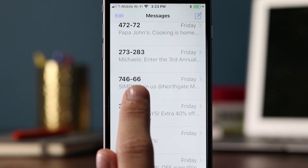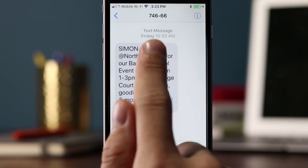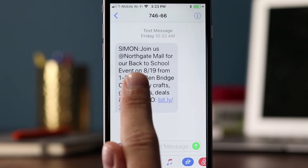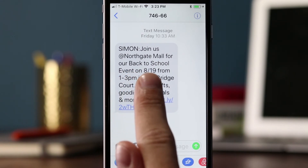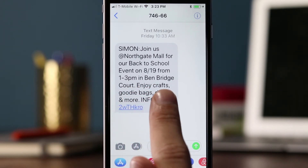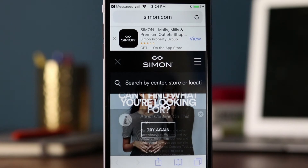Then we have Simon Malls, using short code 74666. Their message was sent at about 10:30 a.m.: 'Simon, join us at Northgate Mall for a back-to-school event on 8/19 from 1 to 3 p.m. in Benbridge Court. Enjoy crafts, goodie bag, deals, and more, and then info.' When we signed up for Simon Malls text messages, it asked what the nearest mall was, and we put in Northgate because we're here in Seattle. So they're using that information to target these messages — which is why I'd receive a message about Northgate while people on the East Coast might not.